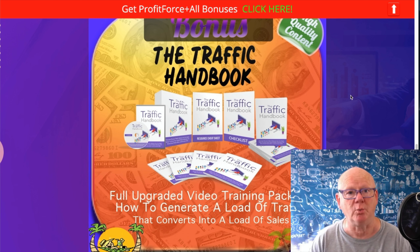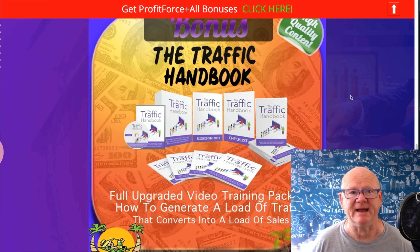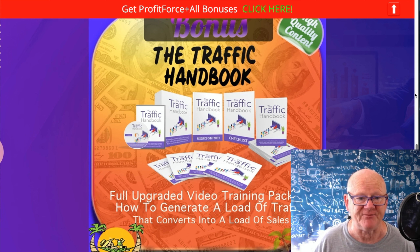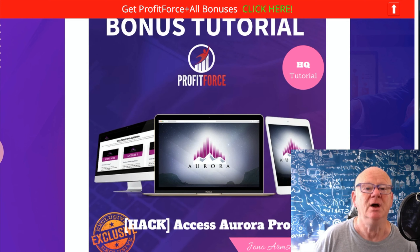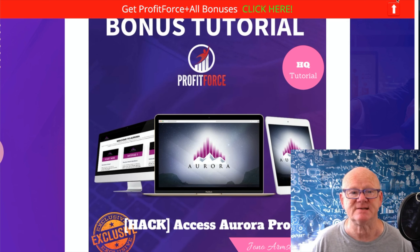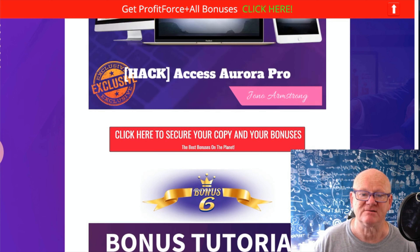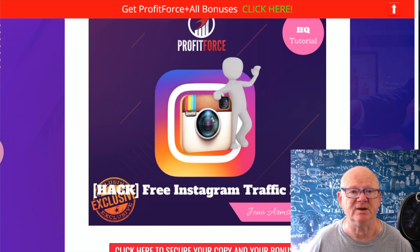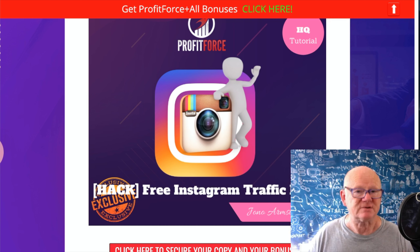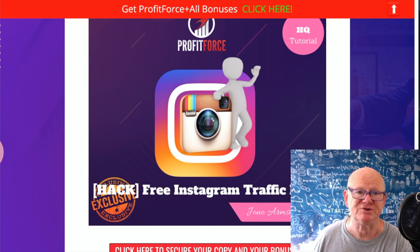All in there, all absolutely brilliant. Next bonus: the Traffic Handbook. We want as much traffic as possible, so we've given you the Traffic Handbook to show you how to get traffic from different places - it's video tutorial, easy to follow. Then Jono has got Aurora Pro, giving you access to its cloud-based platform so you can get started very fast. You're also getting the Instagram Traffic Hack, showing you how to take full advantage of Instagram and turn your account into a lean and mean traffic machine.